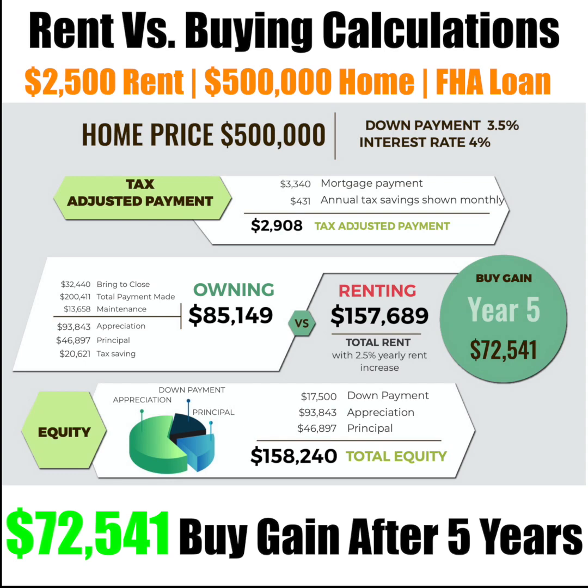Hey everybody, this is Anthony with the Love & Loads Group and I wanted to go over rent versus buy calculations in the FHA scenario where someone is renting for $2,500 monthly. They're looking to buy a $500,000 home with a 3.5% down, which is the minimum for the FHA loan, and an interest rate at 4%.